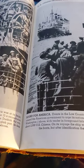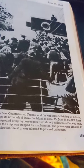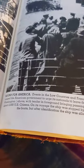'U.S. citizens called from Britain, June 15th, 1940 — bound for America. Events in the Low Countries and France, and the expected Battle of Britain, caused the American government to urge its nationals to leave the island at once. On June 15th the U.S. liner Washington, with a tender in the foreground bringing passengers from shore, sailed for Galway with about 2,000 U.S. citizens on board. On its voyage the ship was stopped by a submarine and passengers ordered to the boats, but after identification the ship was allowed to proceed unharmed.'